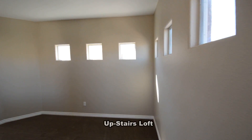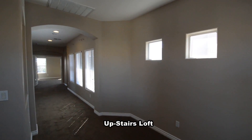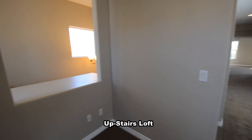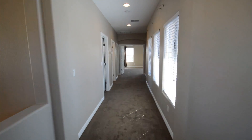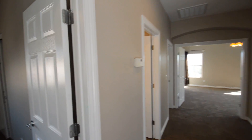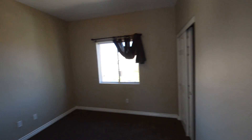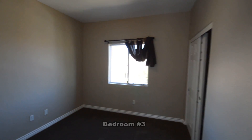The loft has recessed lights and lots of natural light. The hallway is wide with blinds on the windows. The third and fourth bedrooms have window coverings and overhead lights.